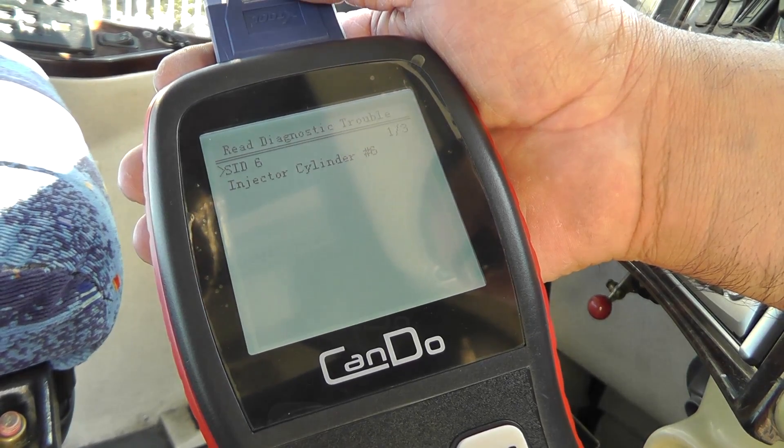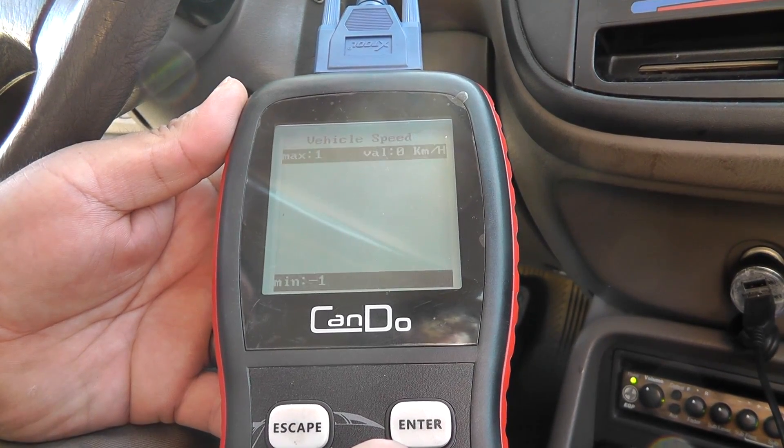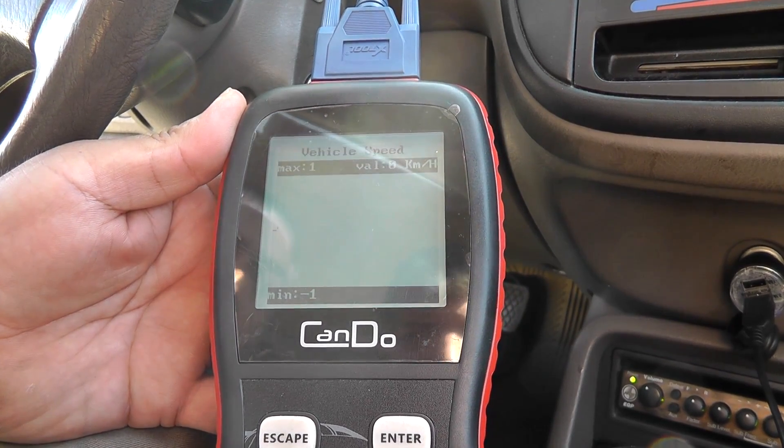Special tests include IM readiness, MIL status, O2 sensor test, onboard monitor test, and EVAP system test.